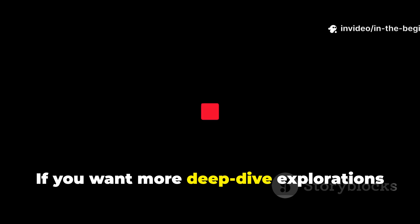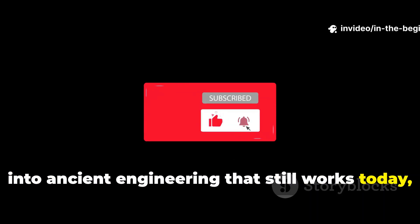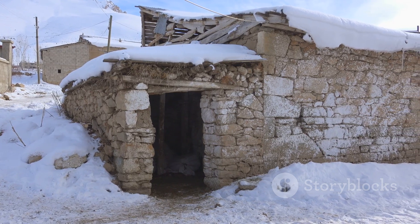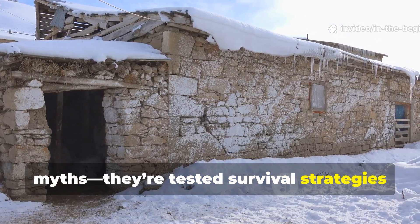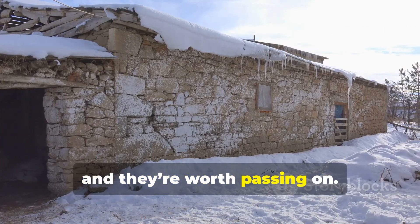If you want more deep-dive explorations into ancient engineering that still works today, subscribe to In the Beginning and share this video. These forgotten methods aren't myths — they're tested survival strategies from some of history's toughest environments, and they're worth passing on.